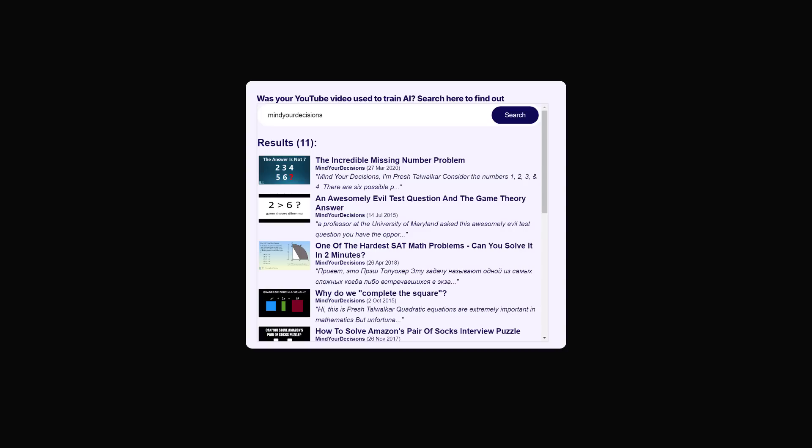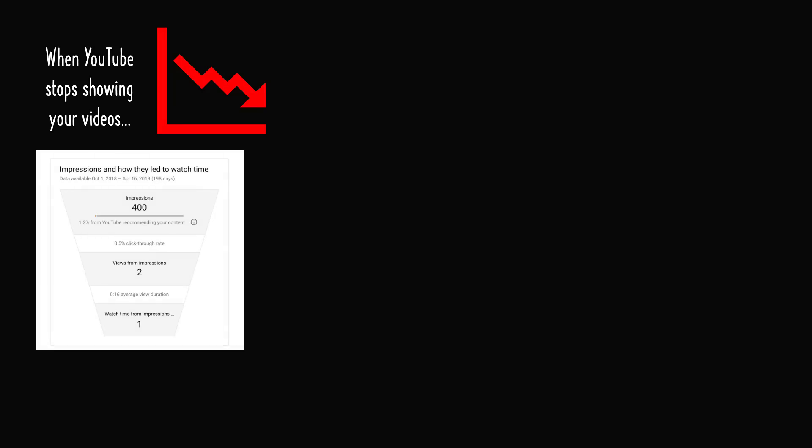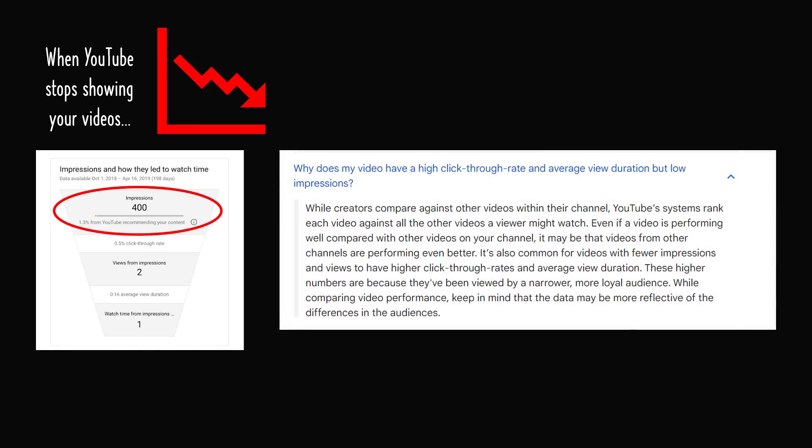The whole news got me thinking and struck a nerve. Like many individual YouTube education creators, we've noticed our views are down — not because there's no interest, but because our videos are just not being shown to a large enough audience. The way we generally get views is that YouTube shows our videos to people, whether subscribers or not, and then some percentage click through, resulting in views. If YouTube is not showing our videos, it's impossible to get views. YouTube's systems rank each video against all other videos a viewer might watch.